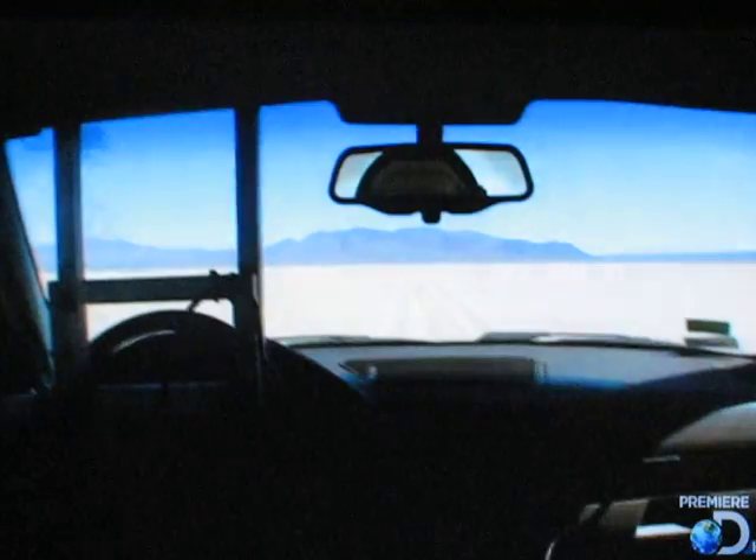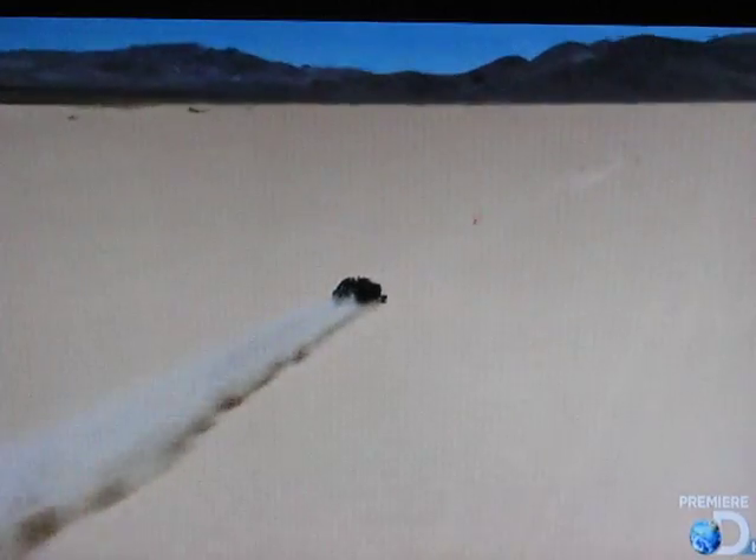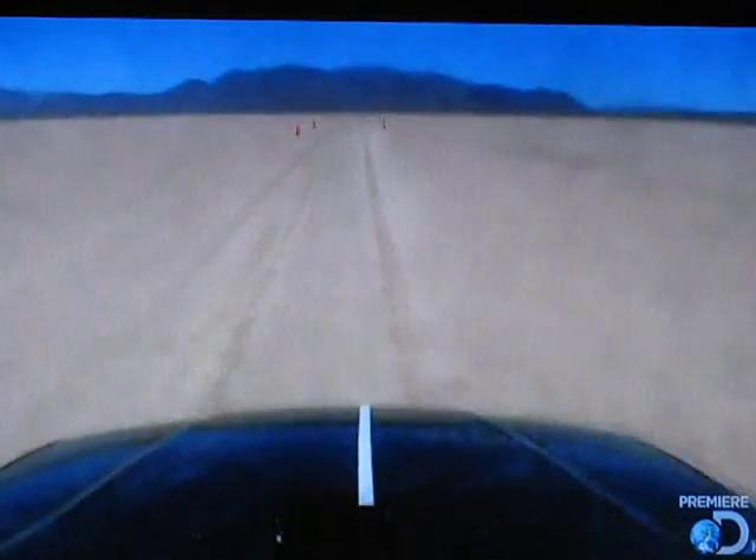Stay on target. Looking good, Grant. Stay high. Coming up to the marks. 1,000 feet. Holding 1,000 feet. Here comes the floor. Holding 1,000 feet. Woo!